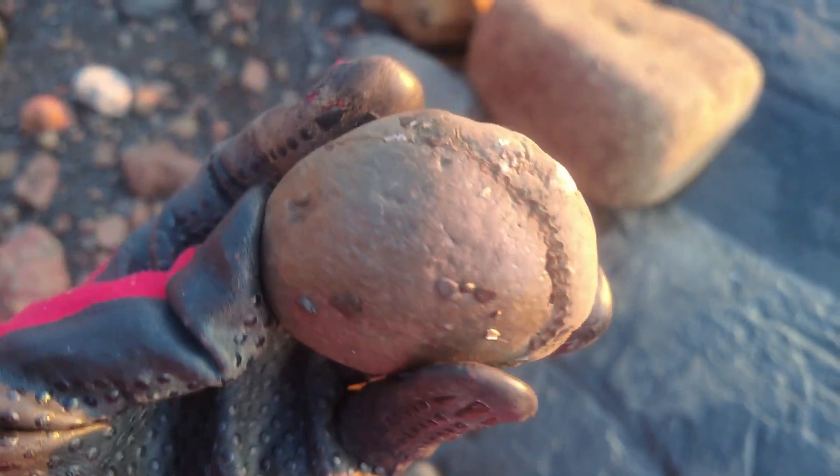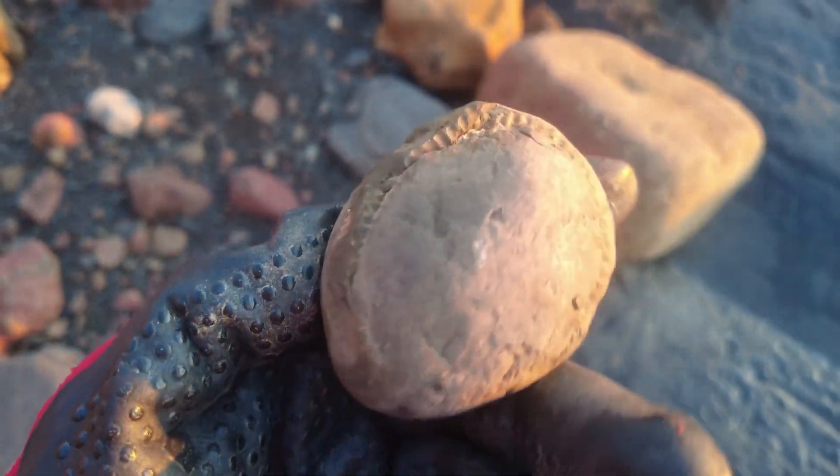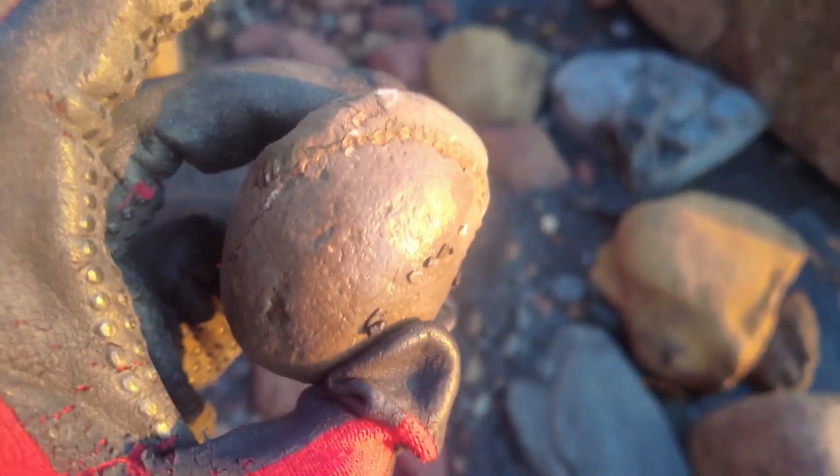The very first ammonite nodule of the day today. It should be a nice one on the inside of it. I'll take this one back to crack open.